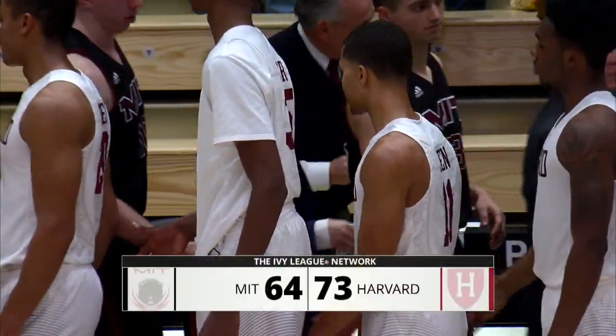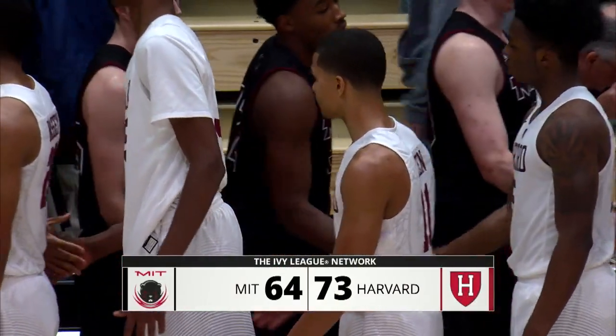Harvard beats MIT. It is the 15th consecutive time the Crimson have defeated the engineers. Good luck — that is an eight-year run.